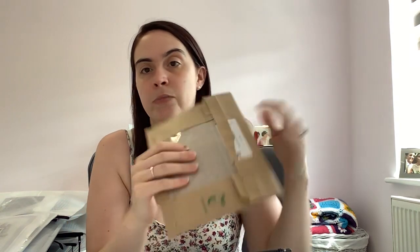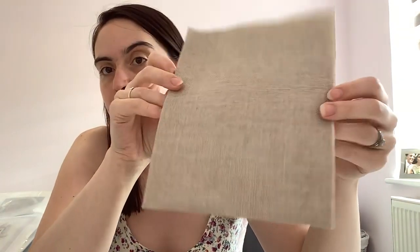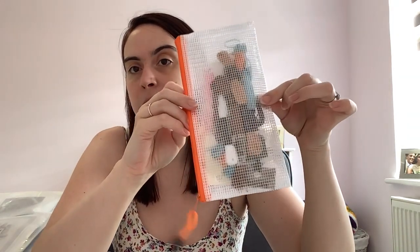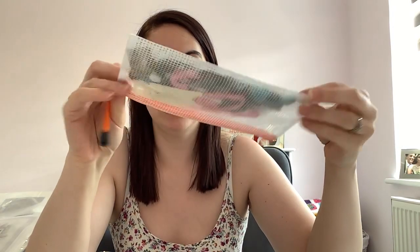I actually won this one in a giveaway from Vicky at the Virginia Stitcher, and then I decided I wanted the set, so it's got February in it as well. I have March and April in my patterns but haven't kitted them up yet. I have a couple of pieces of 28-count Lugana for this — that's what the pattern calls for, so I just went with it. I've also got all of the floss for February and January in here — some Classic Colourworks, some Weeks Dyeworks, and some DMC.